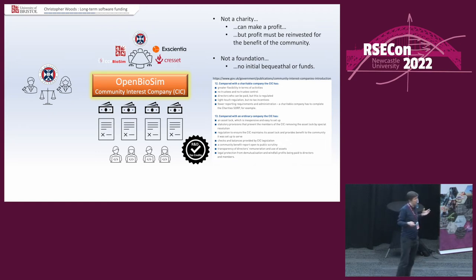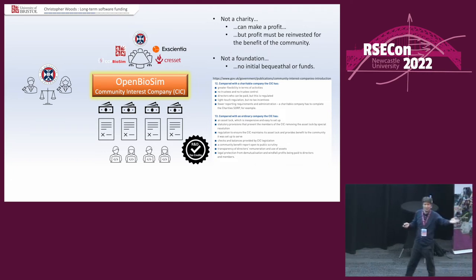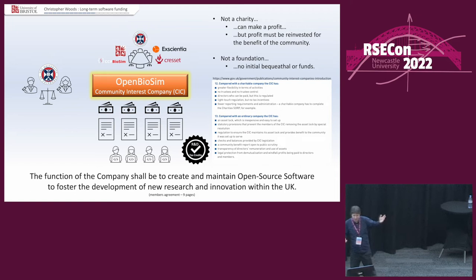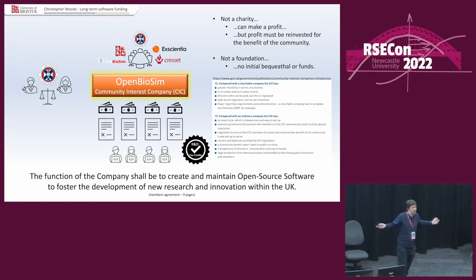When you create the company, you have to create the company's mission. And again, this is the virtual base class — we made it as general as possible. The function of the company should be to create and maintain open source software to foster the development of new research and innovation within the UK. I hope that's general enough — we can do basically anything with this.